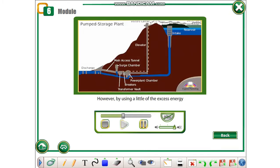However, by using a little of the excess energy to return it using a pump, we can then allow it to run back down again, generating yet more electricity.